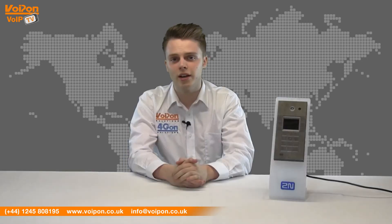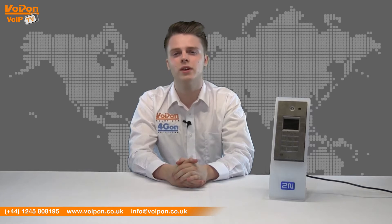The 2N Helios IP Vario is a versatile door intercom, supporting both voice and video transmission in a uniquely designed casing. It's ideal for use in hospitals, apartments, offices and more.